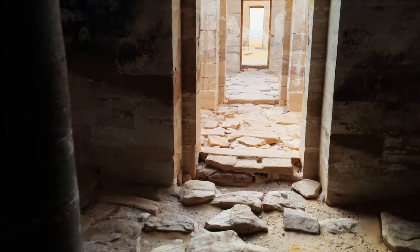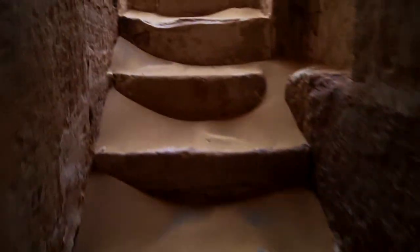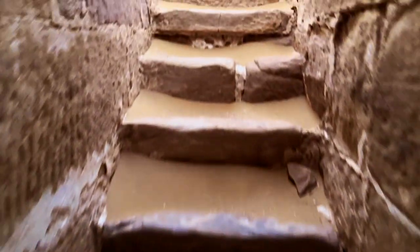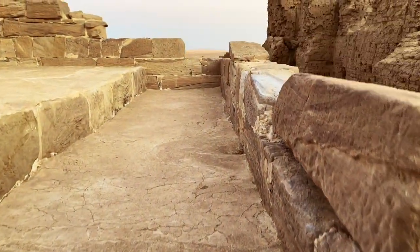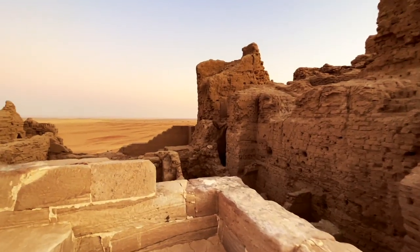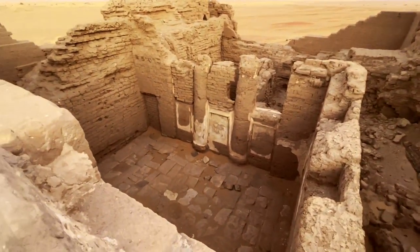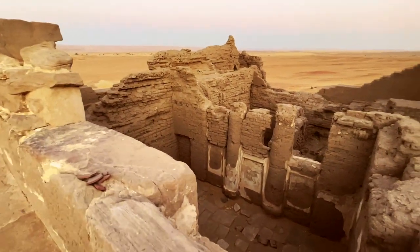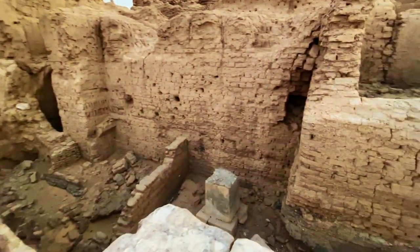Back in the hypostyle hall, there is a narrow staircase leading to the roof on the left side of the hall. Going up the stairs, you come to the temple's roof, where you can see a small backyard between the sanctuary and the back wall of the temple. It is also a good place to enjoy the views of the interior structures of the fortress.